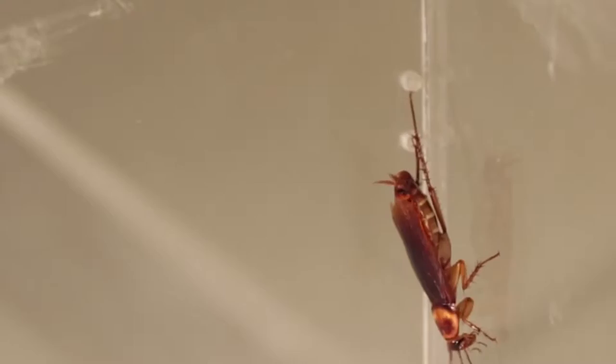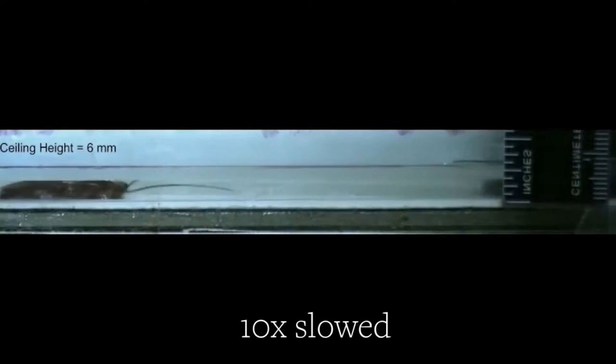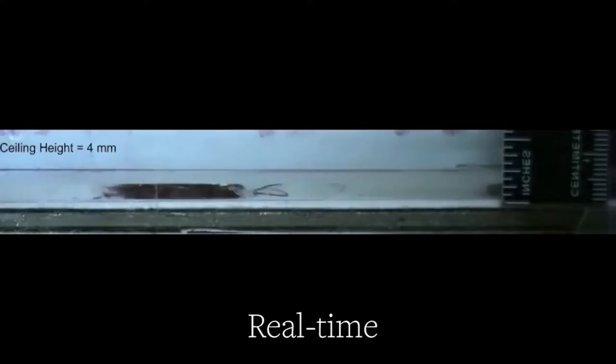Looking at cockroaches recently, we discovered how they squeeze through tiny little gaps — they compress their body by 50 percent and can squeeze through a gap just a quarter of their standing height in less than a second. When they do this, they can still run at very high rates: 20 body lengths a second, equivalent to about 70 miles an hour for a human, even though they're compressed in half.